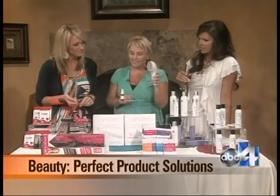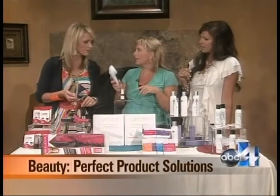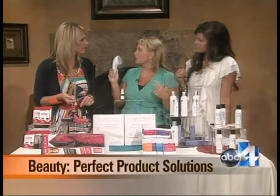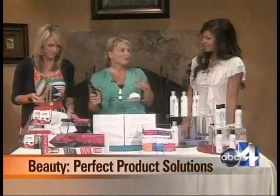This is the Light Stem for wrinkles. LED light therapy is now the big rage, and you don't have to go to a salon anymore — you can do it in the convenience of your own home. It has amber and red lights that help rejuvenate the elastin in your skin. You can get them at Nordstrom's or online at lightstem.com. Instead of going to a doctor's office for LED light therapy, you can now do it at home — two to three minutes a night on each spot. It's $249.